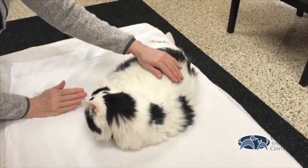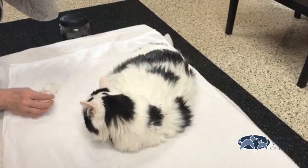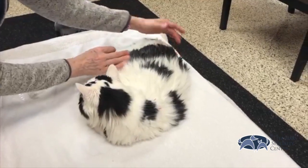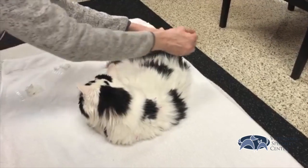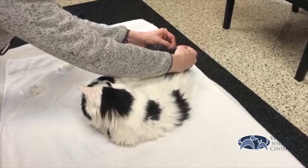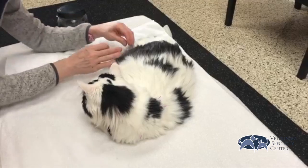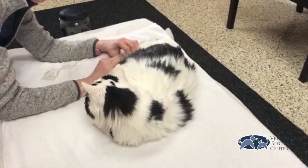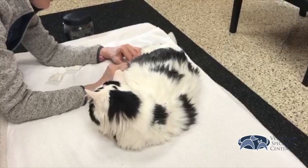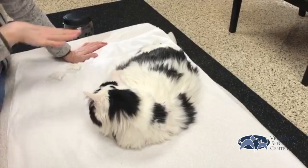We know through science that that's an area where innervation and blood vessels are for the kidney, so we can increase blood flow to the kidney and thereby help with kidney function. And from the teachings of Chinese medicine, we know that the kidneys are in charge of bones and back legs, because the kidneys provide the warmth for the rest of the body.